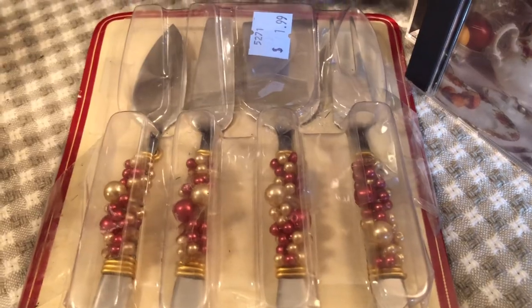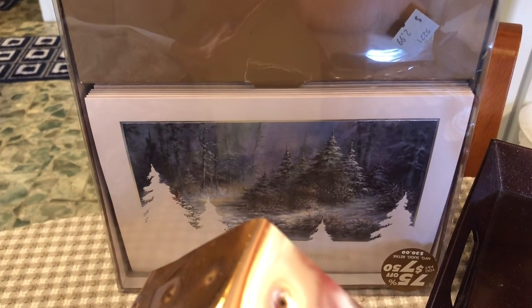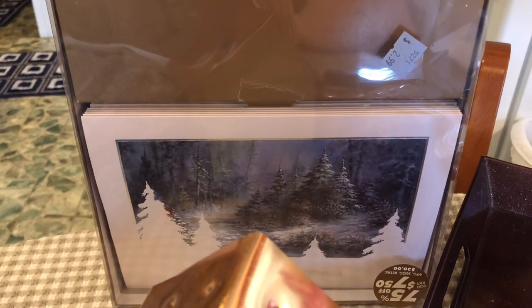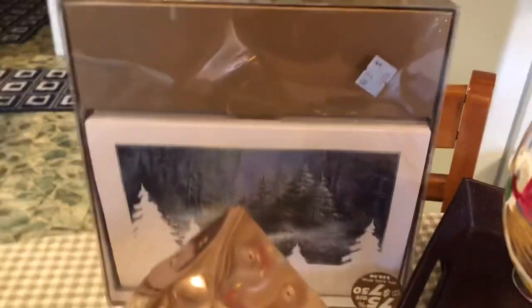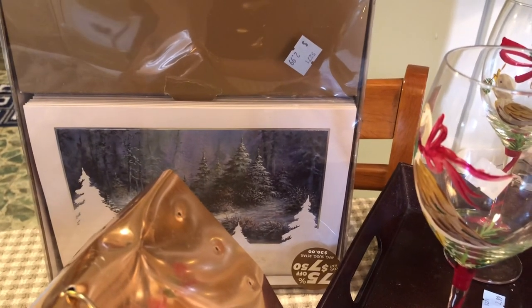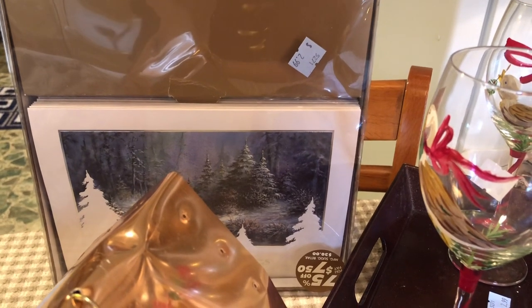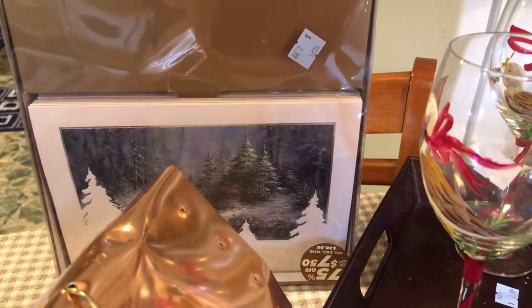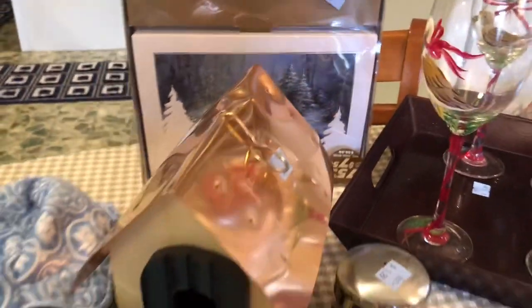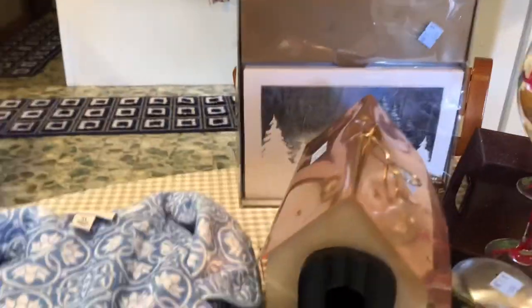I found some beautiful Christmas cards — they were originally $30, marked down to $7.50, and I paid $2.99. I did count them and they are all in there. Sometimes, especially when I'm giving Christmas gifts to neighbors, I put the card in with the gift. These are beautiful cards so that's probably what I'll do.